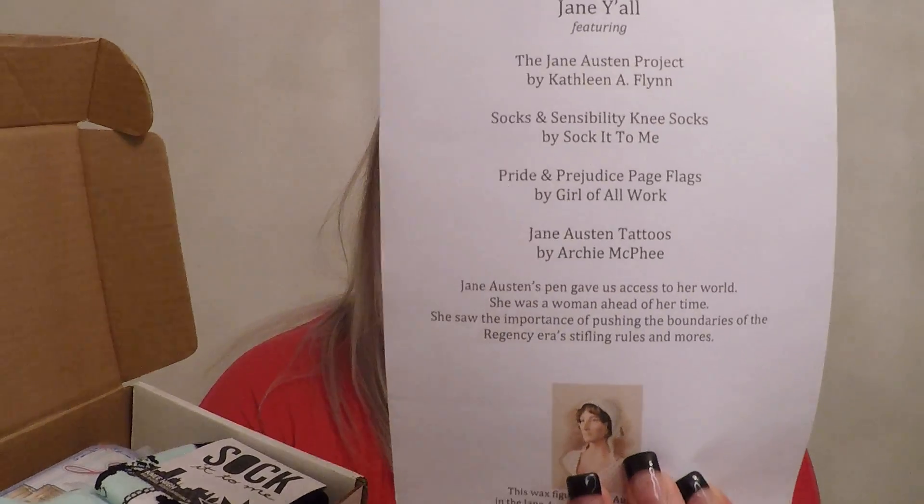Hey everybody, today I'm going to do an unboxing of the Beautiful Madness Bookcase. This is for November and this is probably the smallest box from Beautiful Madness Bookcase I've ever gotten, so maybe good things come in small packages. This one's theme is Jane — so it's Jane Austen themed, which is interesting.